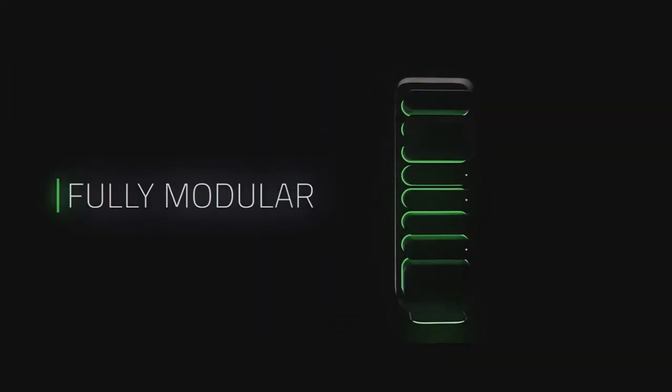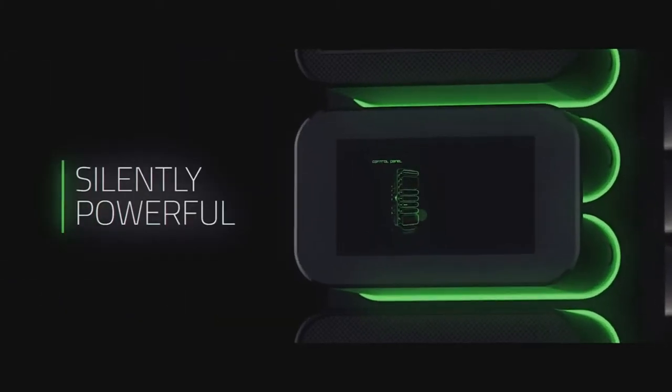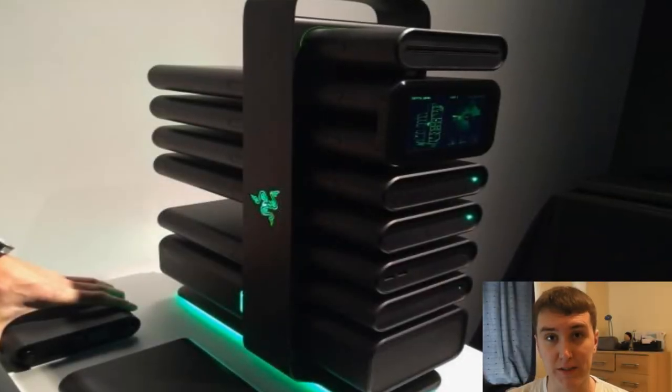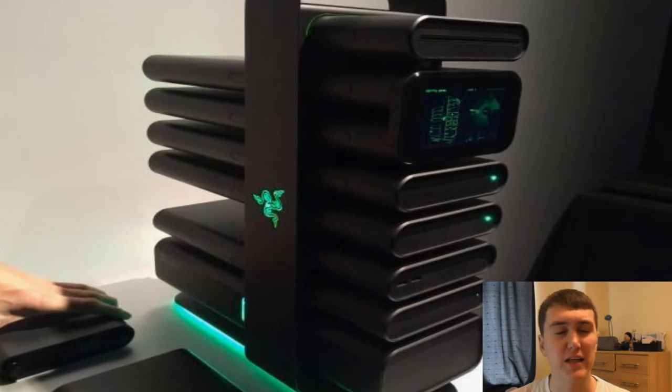Now if console gaming isn't your thing, check what Razer is going to bring out. What you saw there was a modular PC. I know what you're saying — every PC is modular, you can take out a power supply, swap out the RAM. But come on, doesn't that look totally badass?